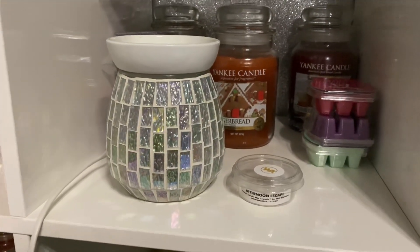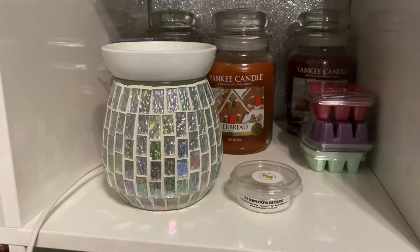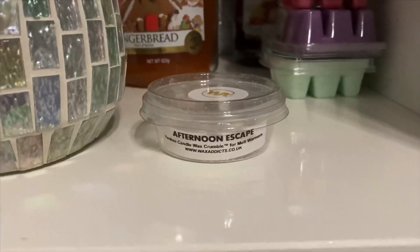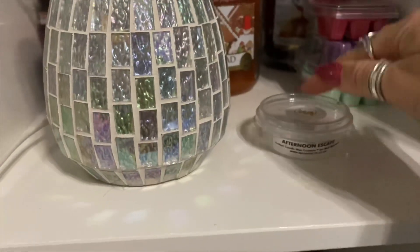Hey everyone, welcome back to another Jazzy Wicks candle review. Today I'm going to be reviewing another one of the Yankee Candle releases called Afternoon Escape. This is another one that I had in the crumble pot from Wax Addicts.